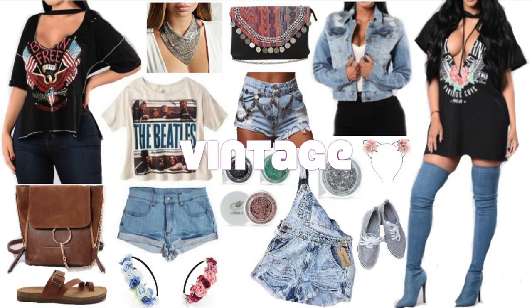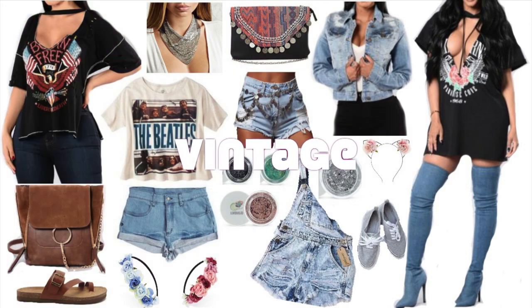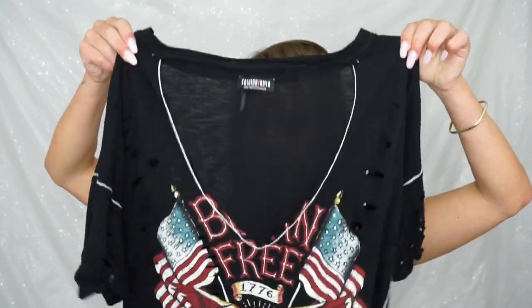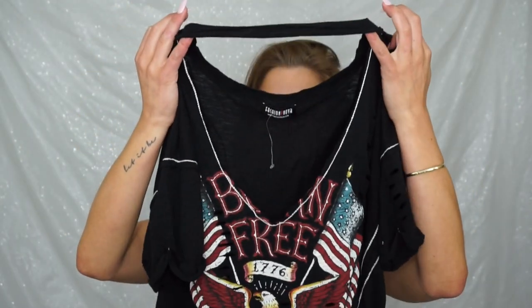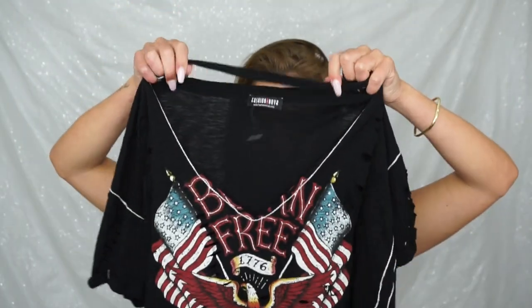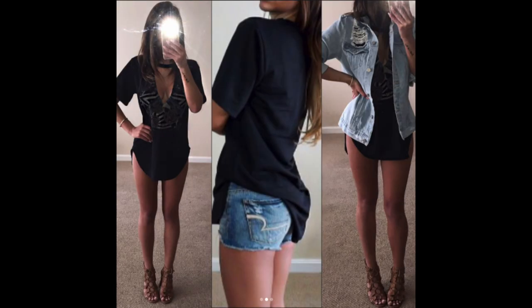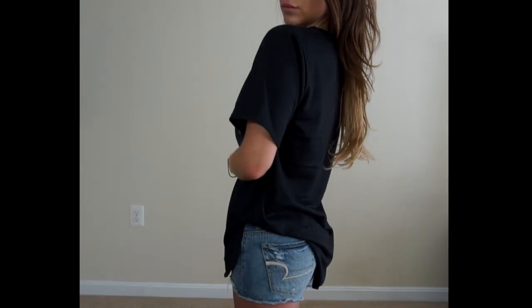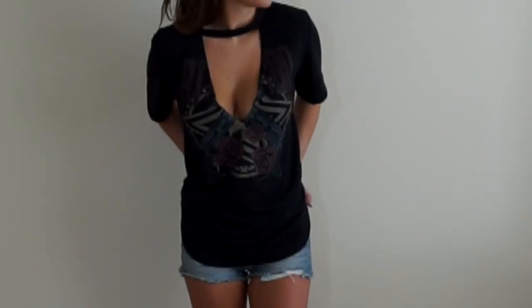The first festival fashion trend is vintage tees. Vintage tees are a huge trend right now, not only for the upcoming festivals, but also in general. I love this one — it is very slouchy and loose-fitting with an open neckline, and then this part stays closed so it sort of gives that choker effect. It says 'born free, liberty or death.' Vintage tees are awesome to wear alone with whatever type of bottom you want, or you can layer them with a leather jacket or jean jacket over top. So this is definitely an easy go-to outfit.